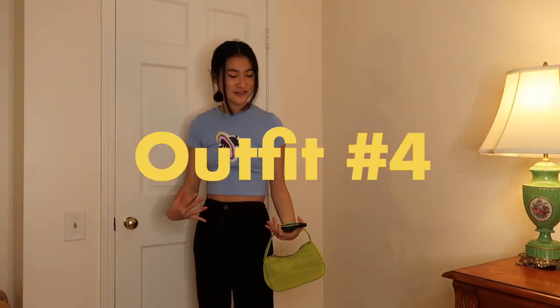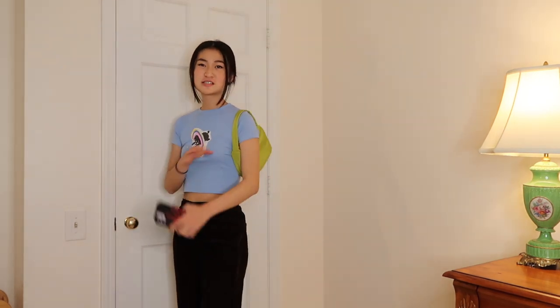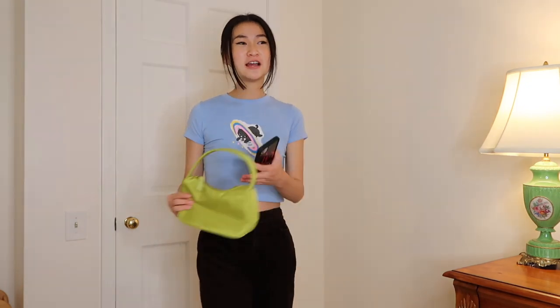Okay, next outfit — hear me out on this outfit. This outfit is literally so ugly, oh my god. I was going for the look where there's like some girls who are super crazy with their colors. We have a color-blocking trend here — even though the fit looks low-key ugly, it's still really cute. Let's break this outfit down: we have this blue cropped tee, and I thought it was really perfect because it fits the colorful baby tee vibe.